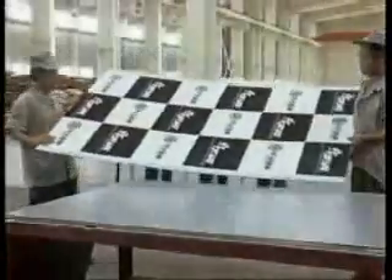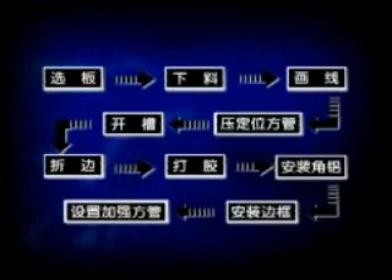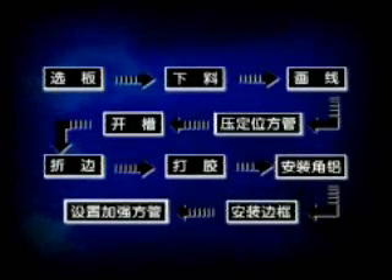Processing of ACP: Remove any variant on a workbench before processing, as the panel surface should not be scratched. Main technological process: select panels, blank, mark lines, press positioning square tubes, open slots, fold, apply adhesive, install corner aluminium, install frames, install enforcement square tubes.